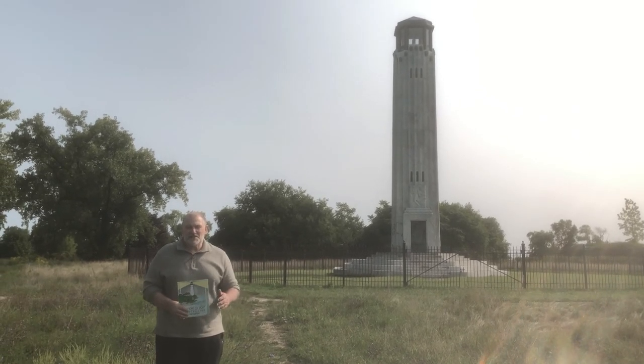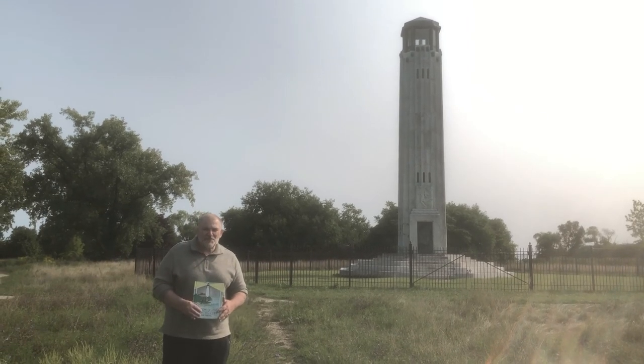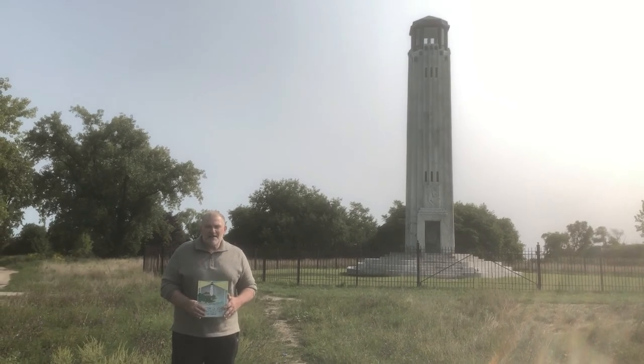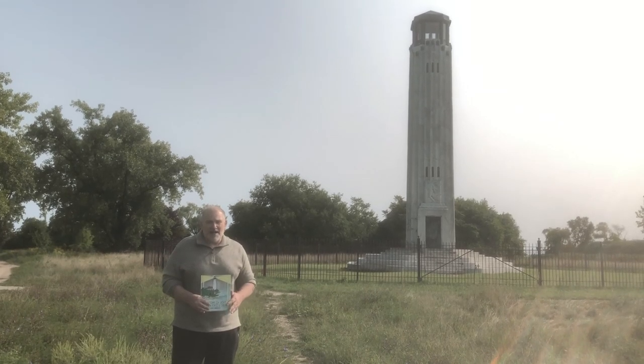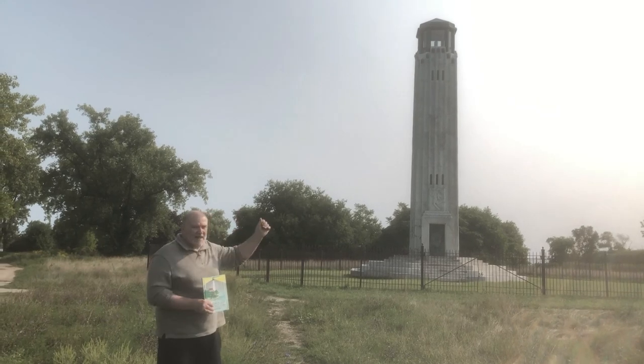Welcome everyone. This is Charles from the Detroit Children's Museum. Thank you for joining us for another virtual field trip made by the Detroit Children's Museum of the Detroit Public Schools Community District. I'm standing here on the beautiful Belle Isle, the northeastern end of Belle Isle, and I'm in front of the William Livingstone Memorial Lighthouse.